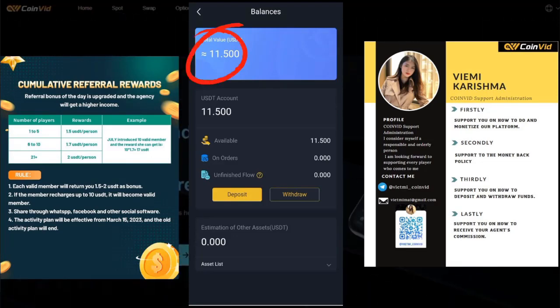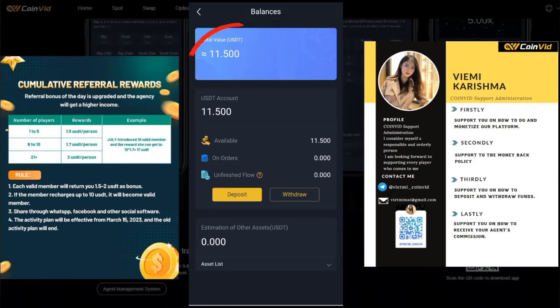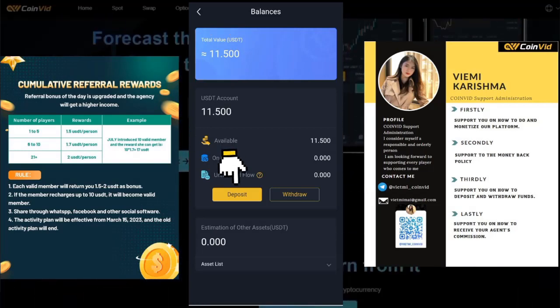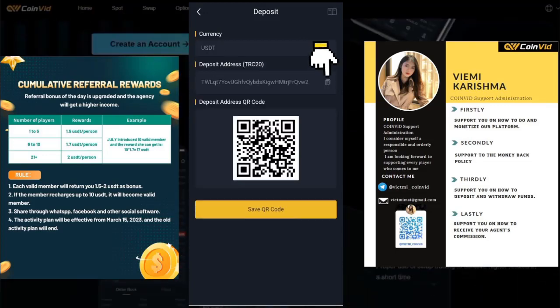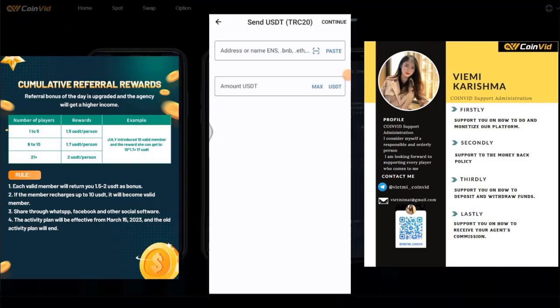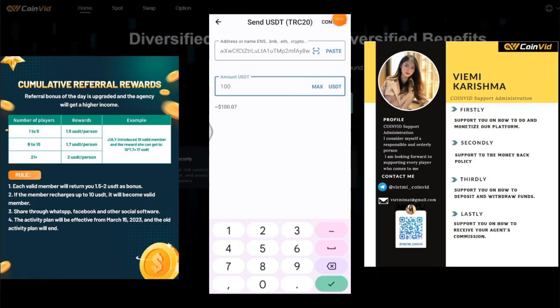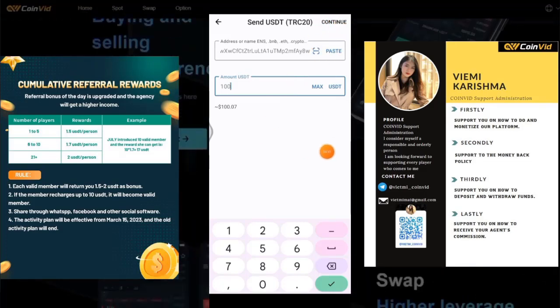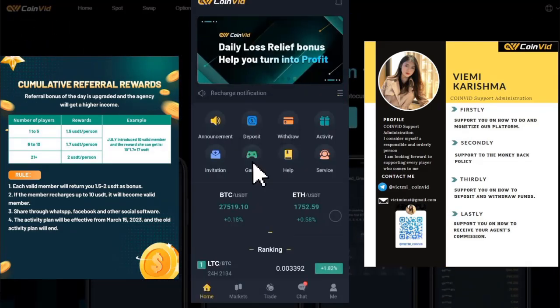I am ready to begin earning money. I will guide you through the best part of this app. But first, I will show you how to top up your account — it is actually quite simple. All you need to do is click the top-up button on the main screen. Tap the copy option to copy the TRC20 address to your device clipboard, then open your Binance or electronic wallet and enter the TRC20 address just copied. Now I will deposit $100 into my account to give myself a good starting point. After the transfer, wait a moment to check that the deposit has been received in the app successfully.